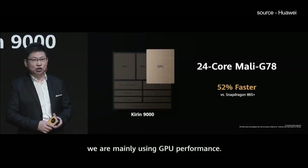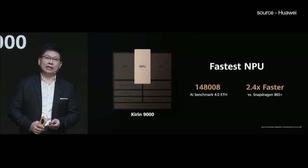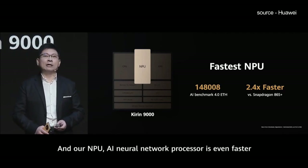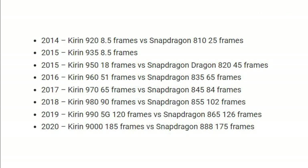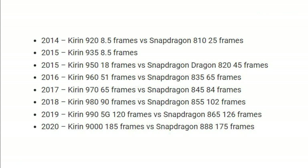Between 2014 and 2020, Kirin has been updated with eight SoCs, of which two chips were introduced in the same year in 2015. In terms of overall performance evolution, Kirin has seen an overwhelming improvement of over 2100 percent in seven years.